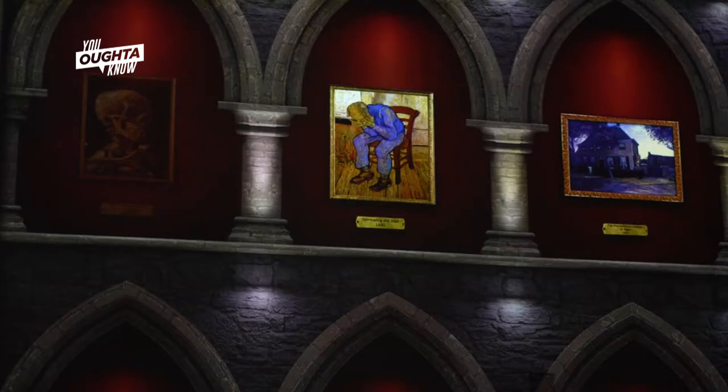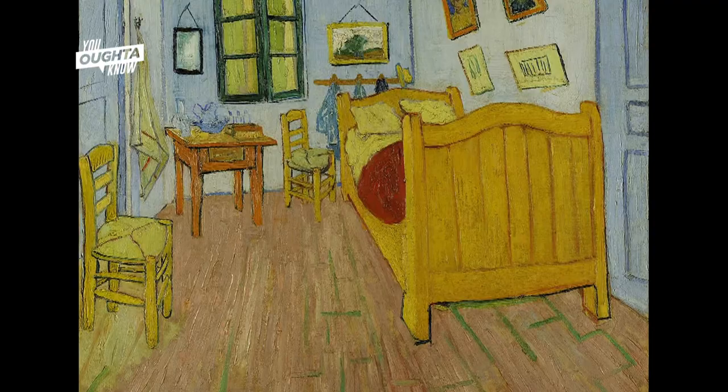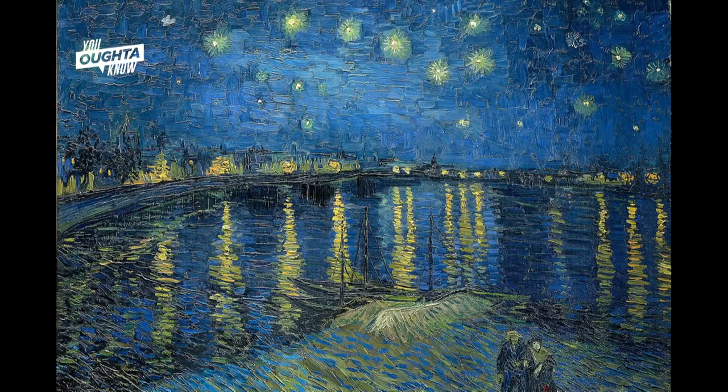His art reflected what he saw. He had a depressive era and he was in an asylum for a little bit. It's all about mental health and how he portrayed his life — he used to paint what he saw. He painted the Bedroom in Arles, the Starry Night Over the Rhône. He saw what was around him and that's what was his inspiration.